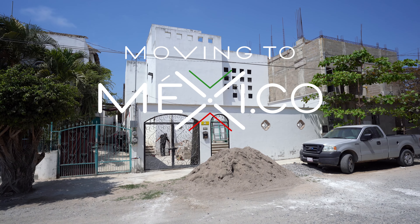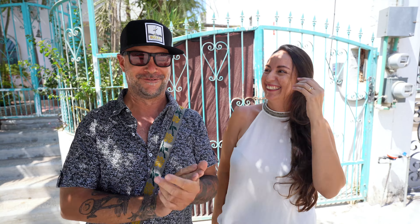Hey everybody, this is Joel, Daniela, and Paul from moving to Mexi.co. Bienvenidos a nuestro canal and bienvenidos to another episode of Behind the Mexican Door. Those are just getting better and better - I'm learning to be a little more ridiculous. Anyways, bienvenidos a nuestro canal, bienvenidos to Behind the Mexican Door, and bienvenidos a Punta de Mita.